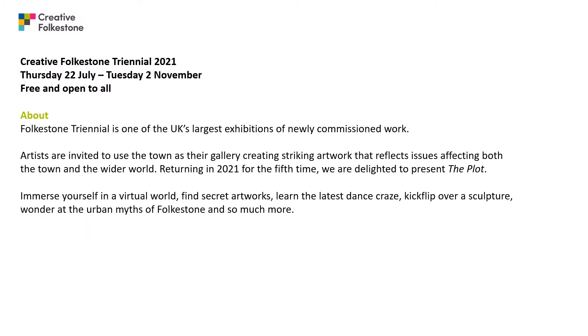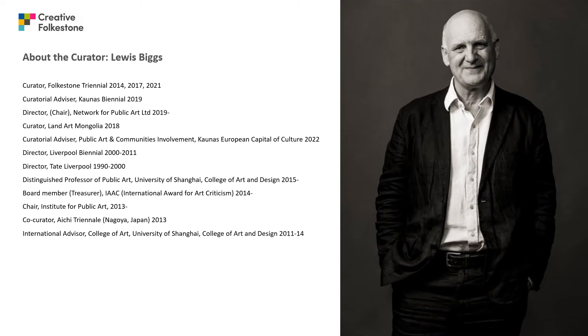Folkestone Triannual is one of the UK's largest exhibitions of newly commissioned work, running from the 22nd of July to the 2nd of November 2021. Lewis Biggs has curated the Folkestone Triannual three times: in 2014 it was titled Lookout, in 2017 Double Edge, and in 2021 The Plot. Lewis is currently the Distinguished Professor of Public Art at the University of Shanghai and a Trustee of the Liverpool John Moores Exhibition Trust.